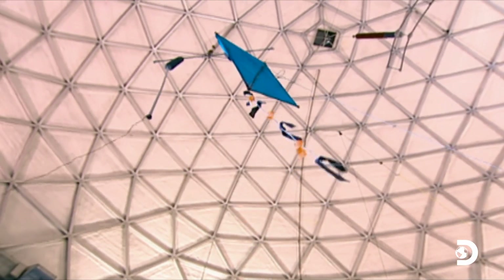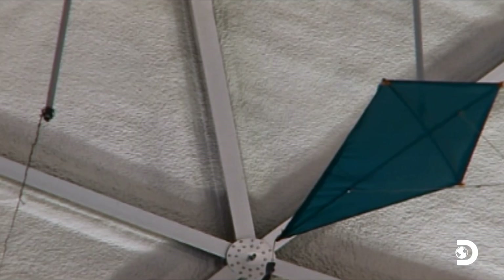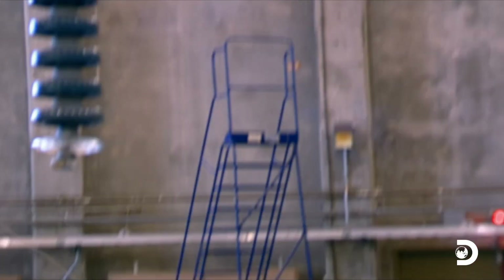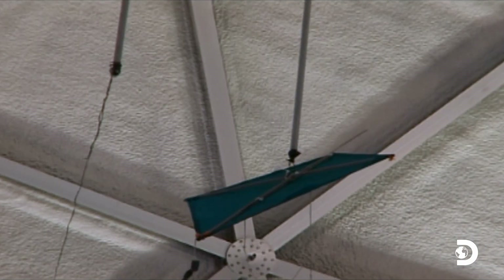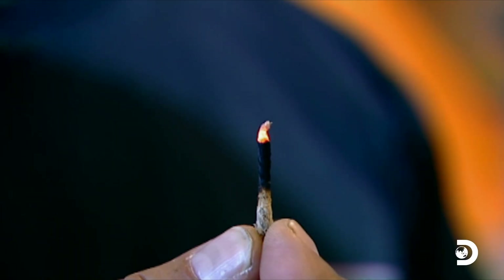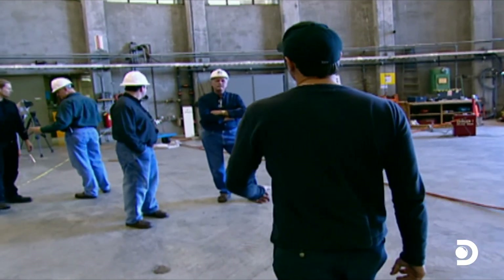So now we're going to start our second test. We had to wet the string down, which hopefully will conduct the electricity a little bit better. This should be the main event. Bring her up. 300,000. It just burned the string. The voltage increased enough to catch the string on fire — this is not something I expected.